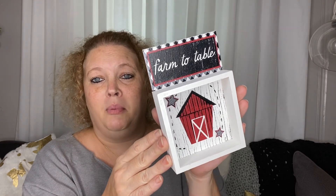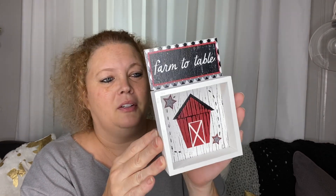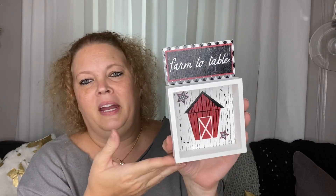A new find is this little farm-to-table farmhouse decor. I think it is cute, so I picked that up.